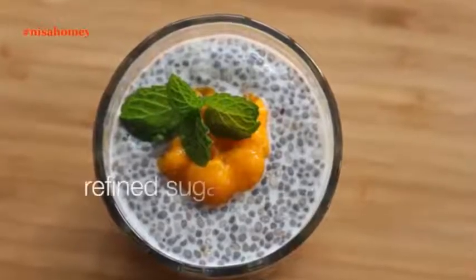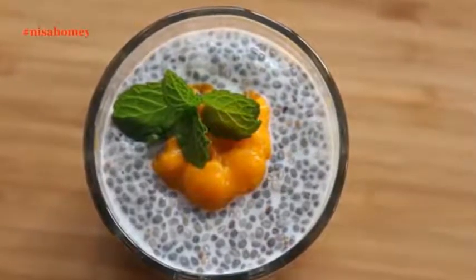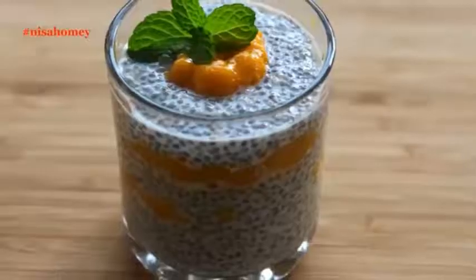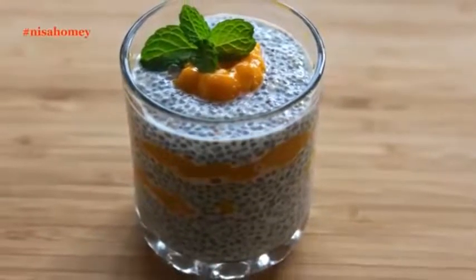As with most of my recipes, this is also sugar free and a great way to start your day. Replace your breakfast with this pudding and you will notice a considerable weight loss in a few days. If you are new to my channel, hit the subscribe button so that you can get updated when I post new videos.